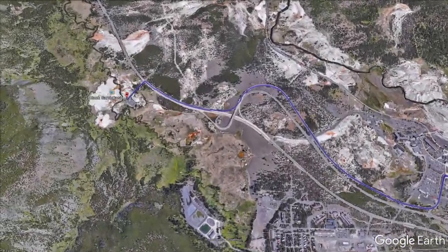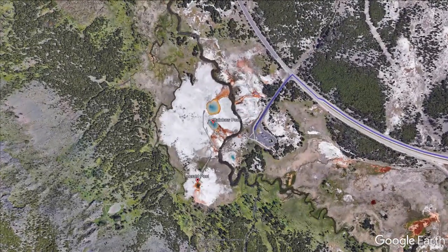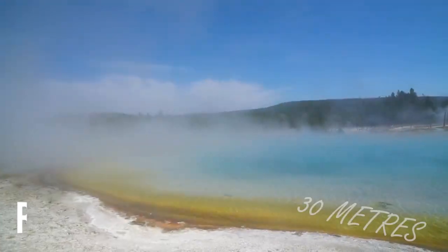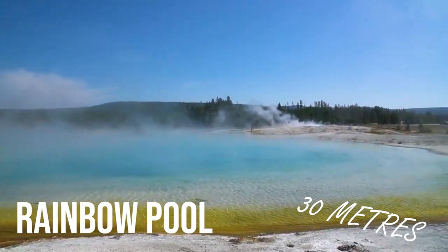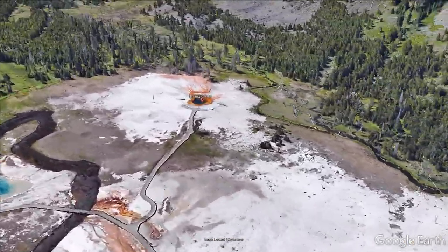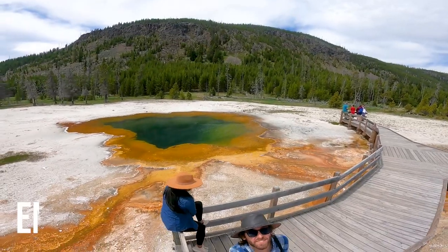The next cluster of pools and geysers worth visiting are a few minutes up the road at Black Sand Basin, where there is a short boardwalk to pools such as Rainbow Pool, which is pretty big at around 100 feet across. Next door you'll also have Emerald Pool, which used to be bright blue, but due to a recent drop in temperatures, bacterial growth has increased, making it slightly change colour.